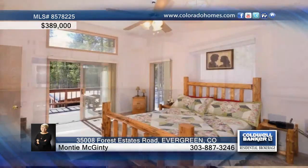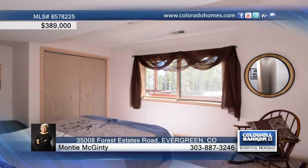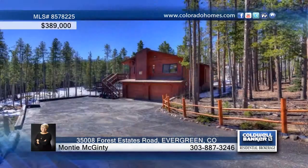Outdoor amenities include an outbuilding with insulation and electricity, 200-plus bulbs planted for spring, a deck off the master, and a paved driveway. Call Monty McKinney for the keys to your new home.